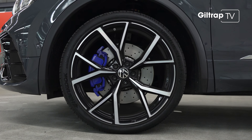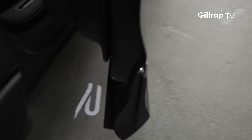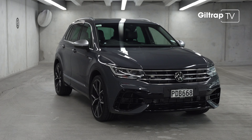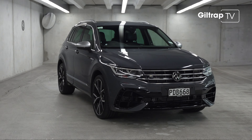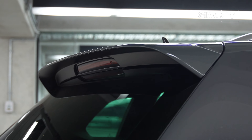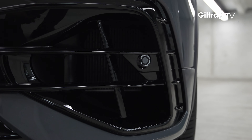To start with, there are zero efforts made to hide the R-ness of this car. Everywhere you look is that R logo or something blue — all borrowed, like the drivetrain, from the Golf R. You don't need to look hard to spot the cues: the big rear roof spoiler, the blue brakes, and the bigger lower grille — and it's not there for looks.